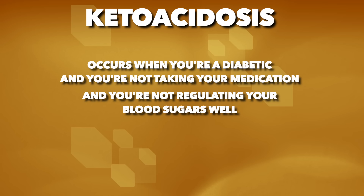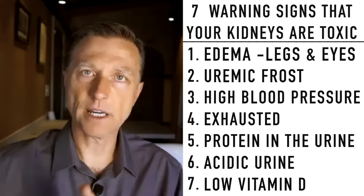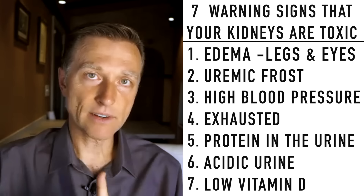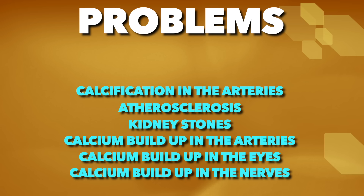Number seven: low vitamin D. The kidney is very important in the first conversion from inactive vitamin D to active vitamin D. Without good kidney function, you're not going to be able to change vitamin D into its active form, so you'll have a vitamin D deficiency — despite how much vitamin D you take — as well as a calcium deficiency. That can lead to calcification in your arteries, atherosclerosis, kidney stones, calcium building up in the arteries, calcium building up in your eyes, and calcium building up in the nerves as neuritis.